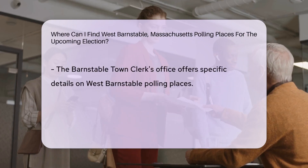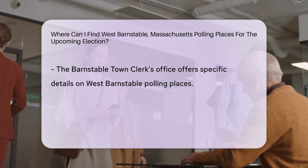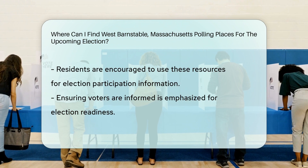Additionally, residents can contact the Barnstable Town Clerk's office for specific details regarding polling places in West Barnstable. By accessing these resources, voters can ensure they are well-informed and prepared to participate in the upcoming election.